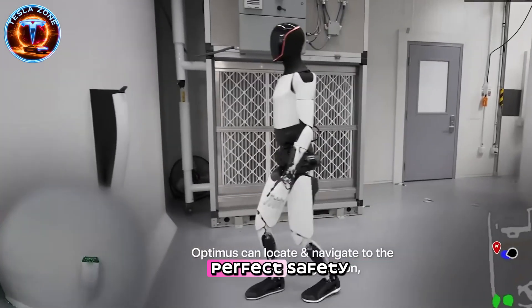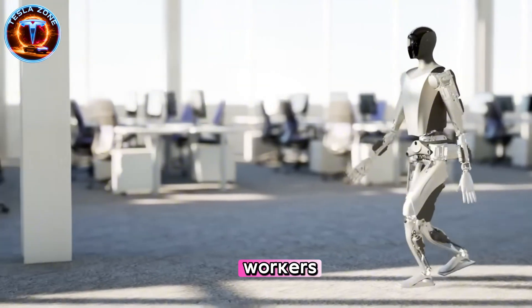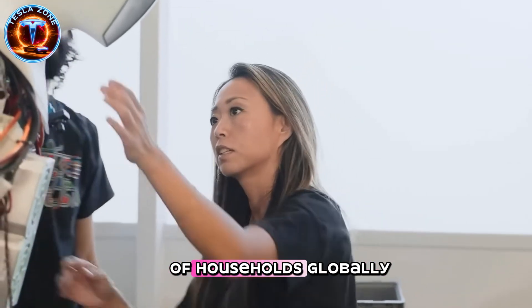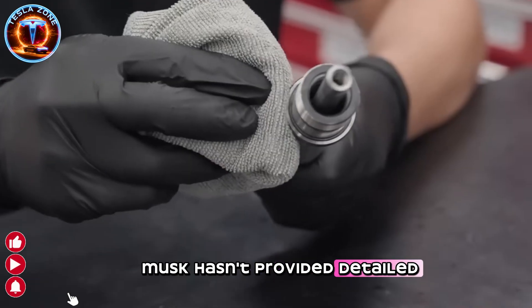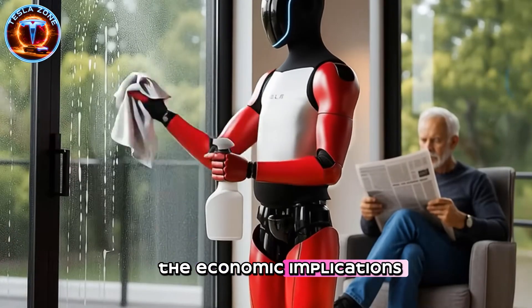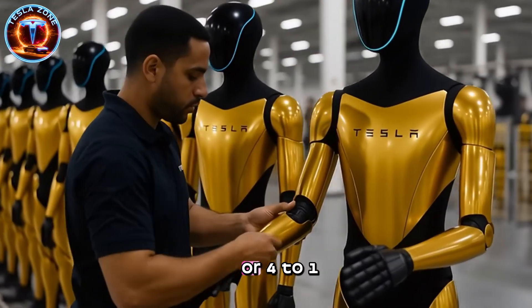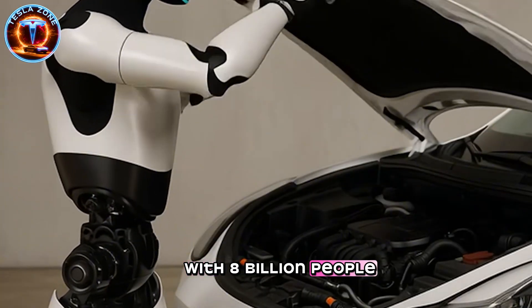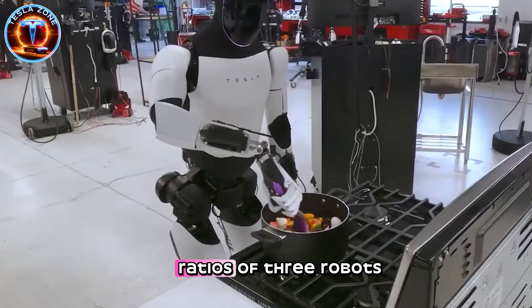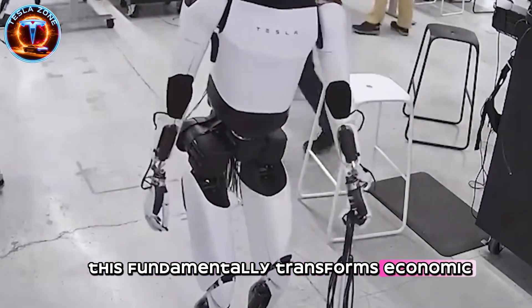Yet no technology achieves perfect safety. Self-driving systems still experience accidents despite extensive testing. Industrial robots still injure workers despite decades of safety protocol development. How does Tesla guarantee Optimus won't pose risks when deployed across millions of households globally? Musk hasn't provided detailed safety validation data, and this gap raises legitimate concerns among robotics safety experts. The economic implications extend beyond individual robot sales. Musk envisions futures where robot-to-human ratios reach 3-to-1 or 4-to-1 globally. With 8 billion people, that suggests 24 to 32 billion humanoid robots within two decades.